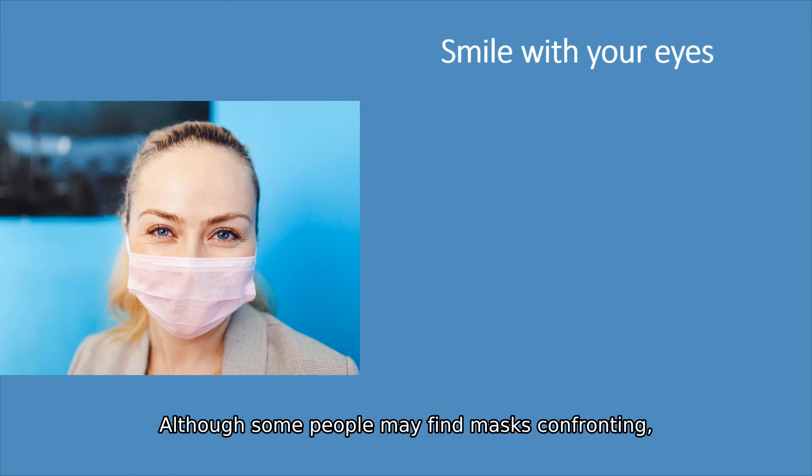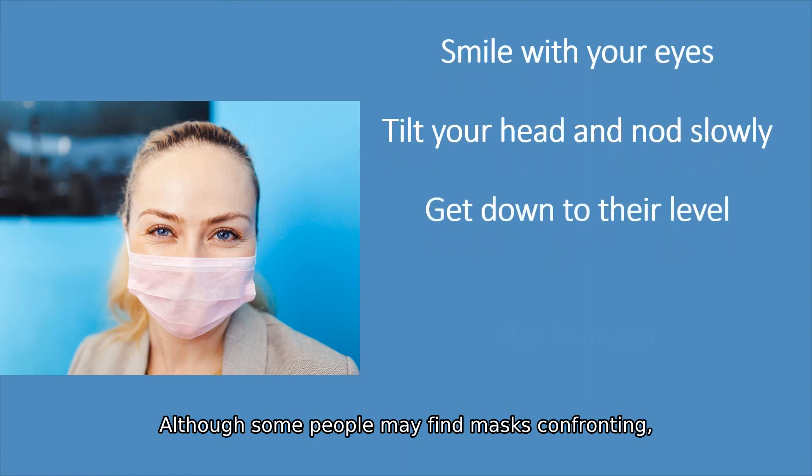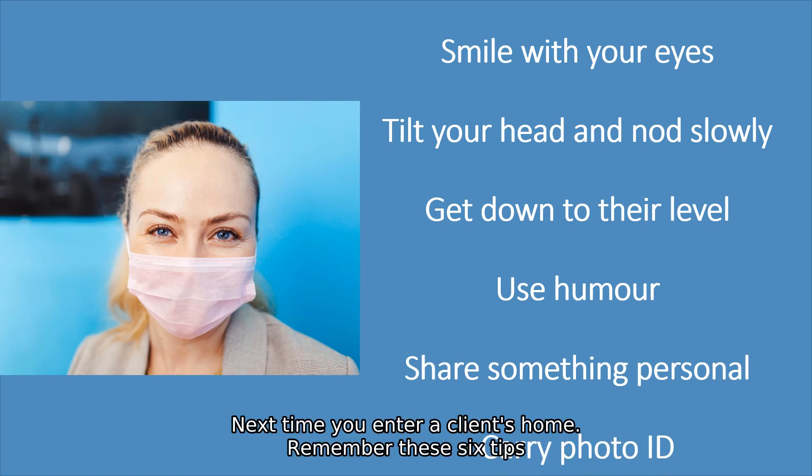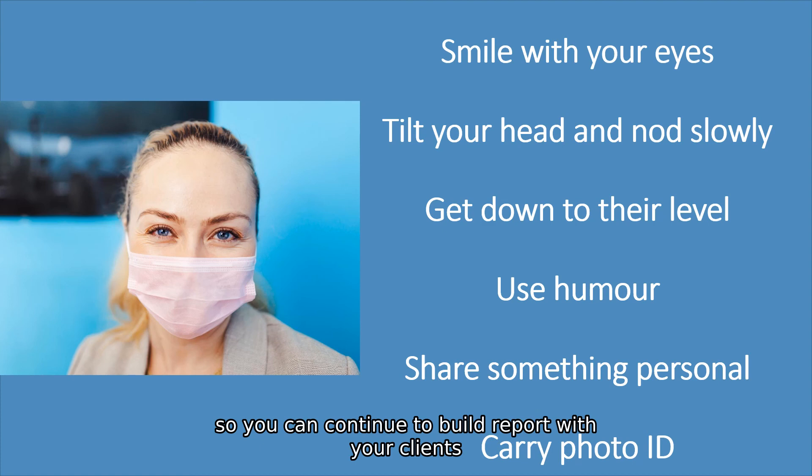Although some people may find masks confronting, we can work to normalise mask wearing. Next time you enter a client's home, remember these six tips so you can continue to build rapport with your clients while keeping yourself and them safe and well.